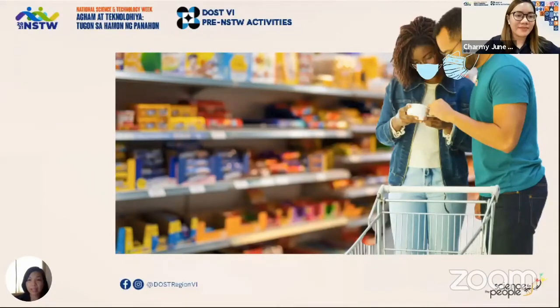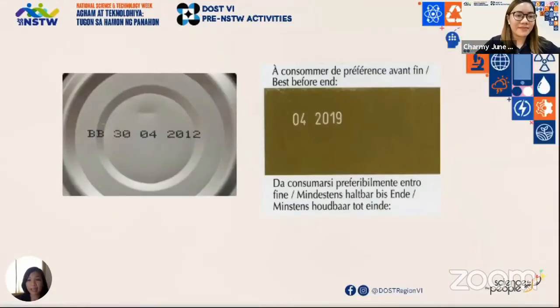One of the things that consumers look at is this — we look for the best before or expiry date. That is usually the basis for whether a product is still okay to buy or consume, whether to use it right away or store it. You wouldn't want to buy or eat an expired food item, right?